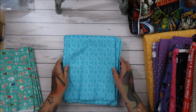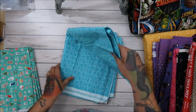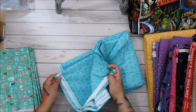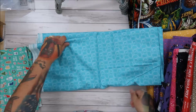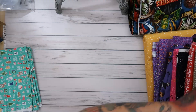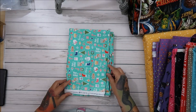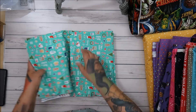This one was also $3.98 a yard — it's Lori Holt canning jars from Farm Girl Vintage. It's going to be great for backing. So fun! And this one, also Lori Holt at $3.98 a yard — Cozy Christmas. I love this one so much.